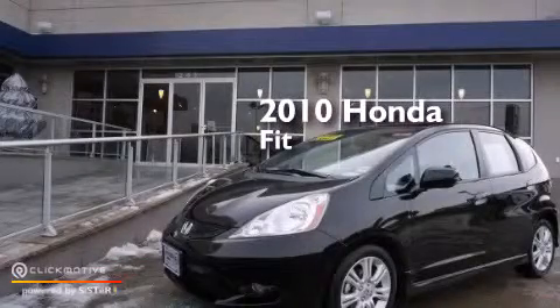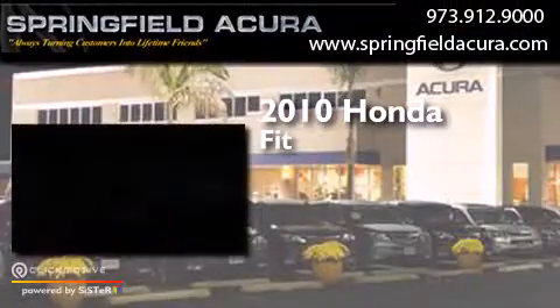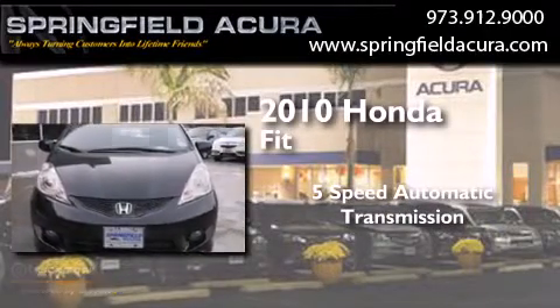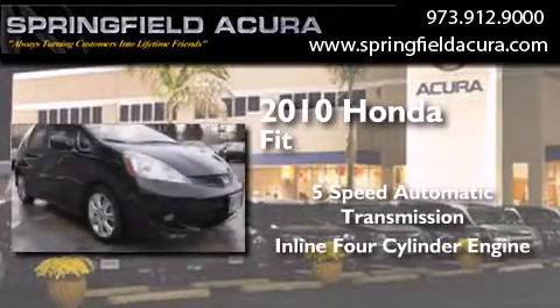This is a 2010 Honda Fit. This compact has a 5-speed automatic transmission and an inline 4-cylinder engine.